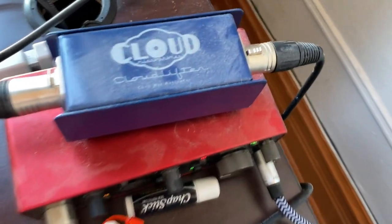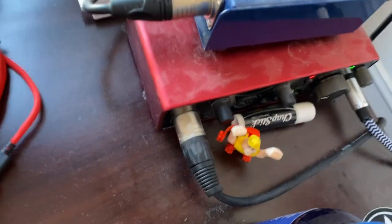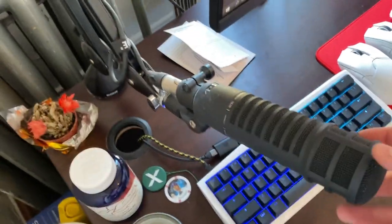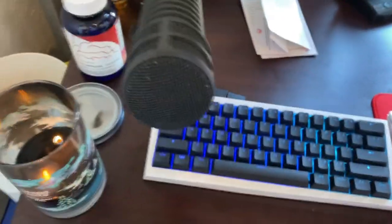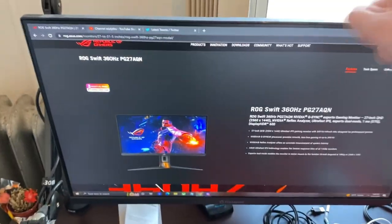The microphone setup: Cloud Lifter, Scarlett 2i2 — which is also like my amp/DAC setup because my shit stack broke as well. All my audio stuff's just been breaking and I don't really care to replace it. Then the Electro-Voice RE20, which is the microphone I use in my reviews — obviously an incredible, legendary microphone. It's so much better than the Shure SM7B.